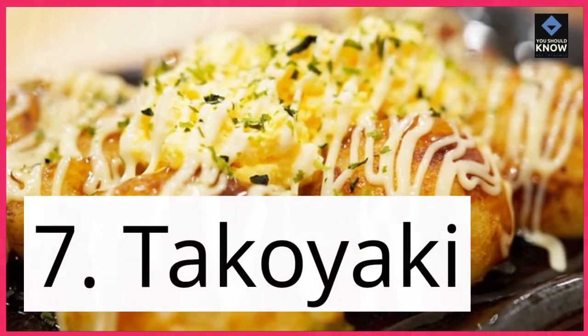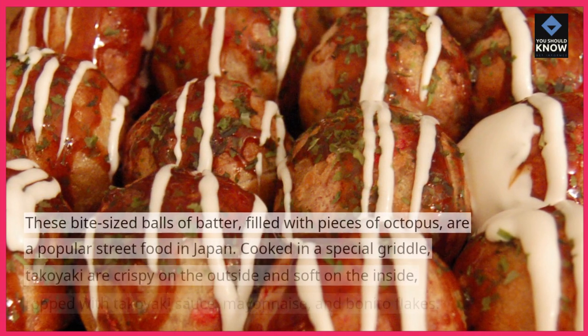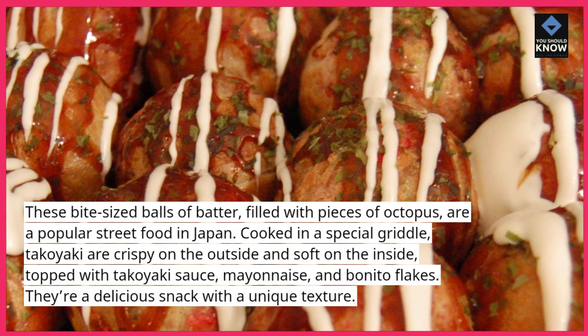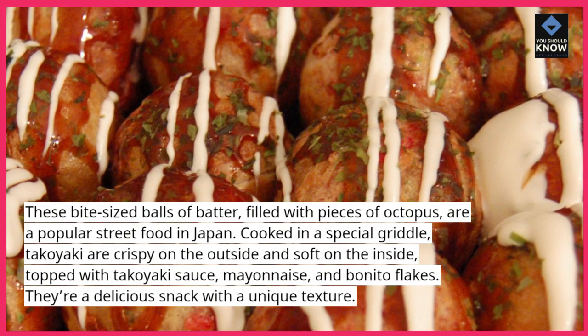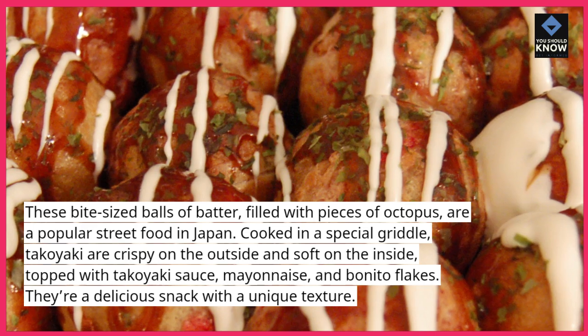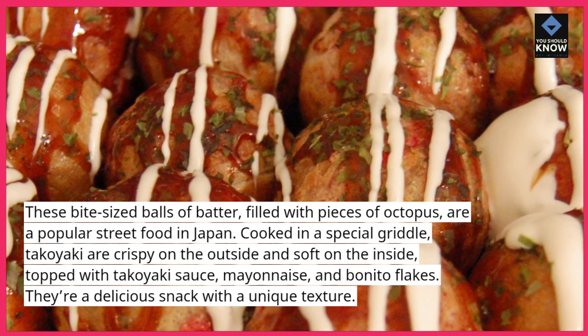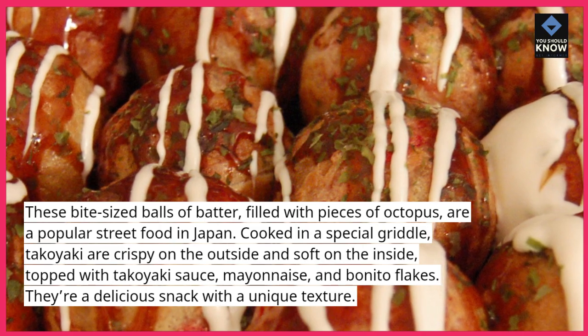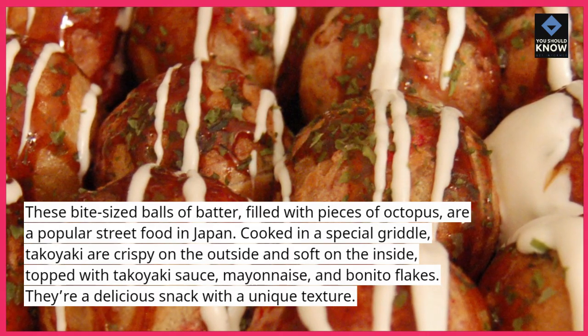7. Takoyaki. These bite-sized balls of batter, filled with pieces of octopus, are a popular street food in Japan. Cooked in a special griddle, takoyaki are crispy on the outside and soft on the inside, topped with takoyaki sauce, mayonnaise, and bonito flakes. They're a delicious snack with a unique texture.